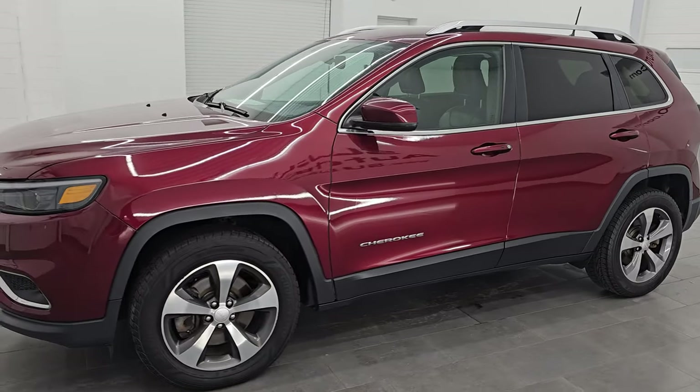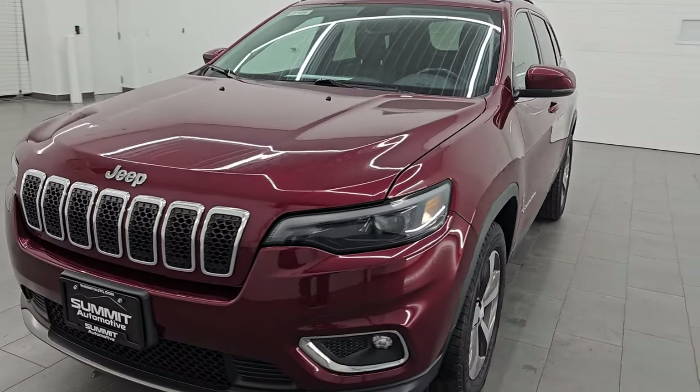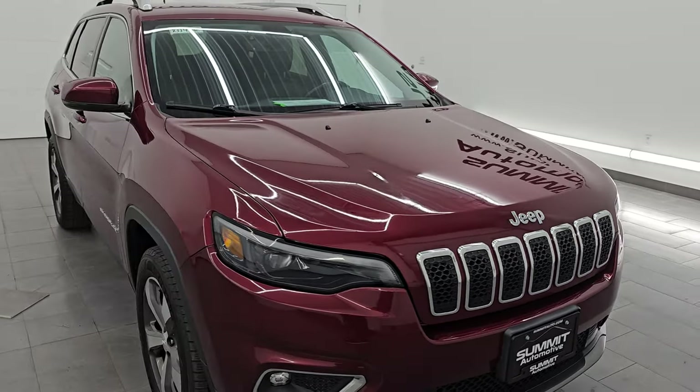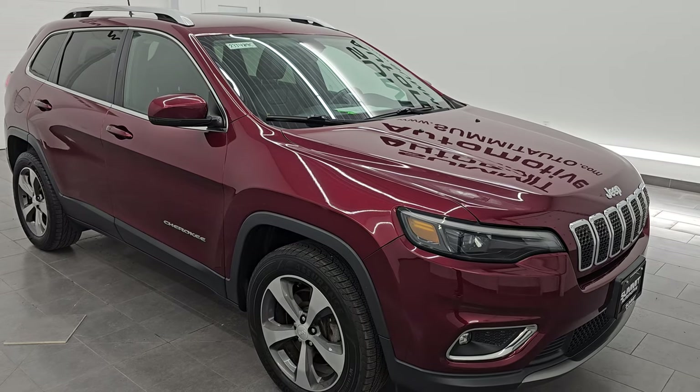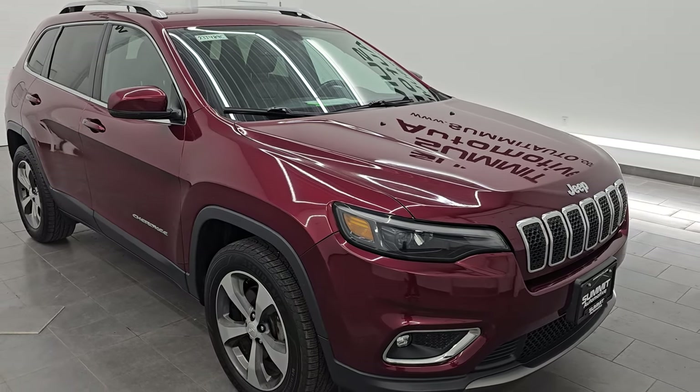This Cherokee has the 2-liter turbocharged four-cylinder engine that puts out 270 horsepower, paired up with a nine-speed automatic transmission. This Jeep has been fully safety-inspected by our service shop, has a fresh oil and filter change, all the fluids have been checked and topped off, and it is 100% ready to go.